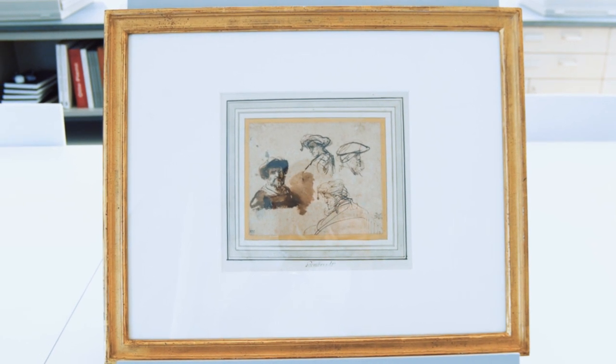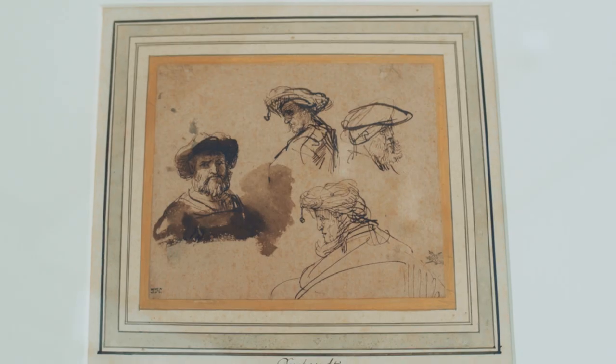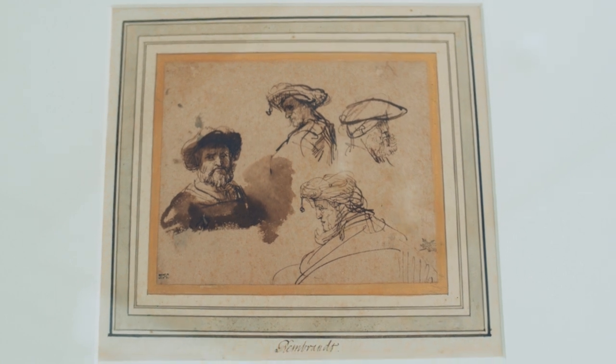We're here this afternoon in the Art Study Centers of the Harvard Art Museums, sitting and enjoying a new work in the permanent collection by Rembrandt. It's a study of four heads — a drawing in pen and ink on paper with brown wash.